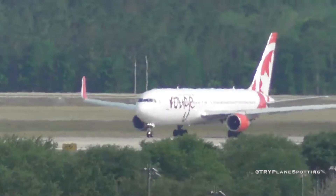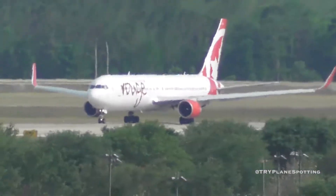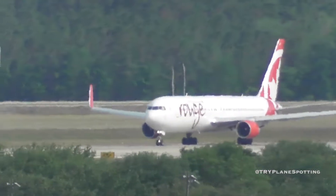Runway 35L, line up and wait. Caution, wake turbulence on the heavy Boeing 767 departure. Southwest 1937, 35L, line up and wait.